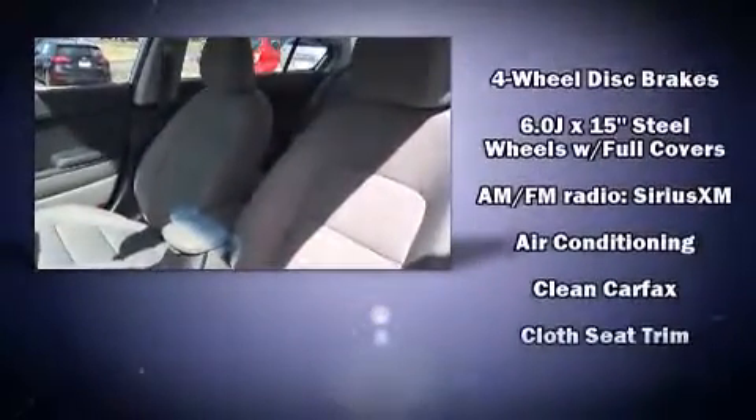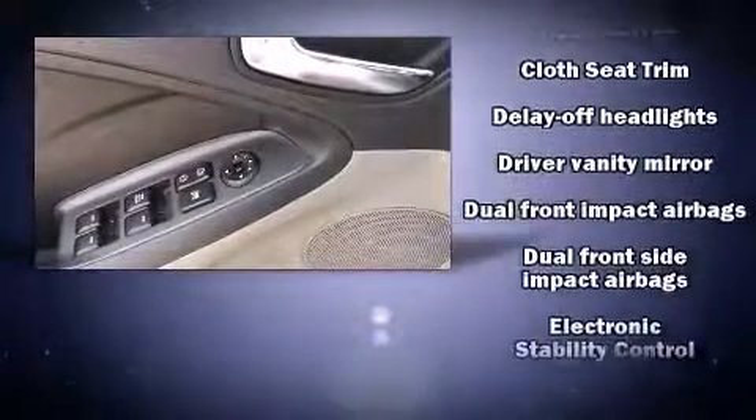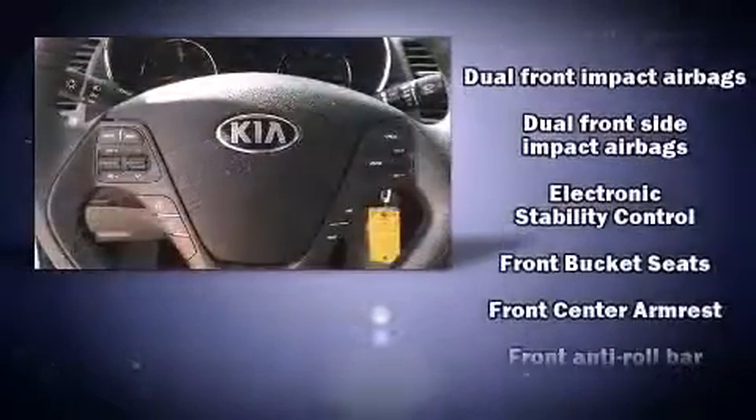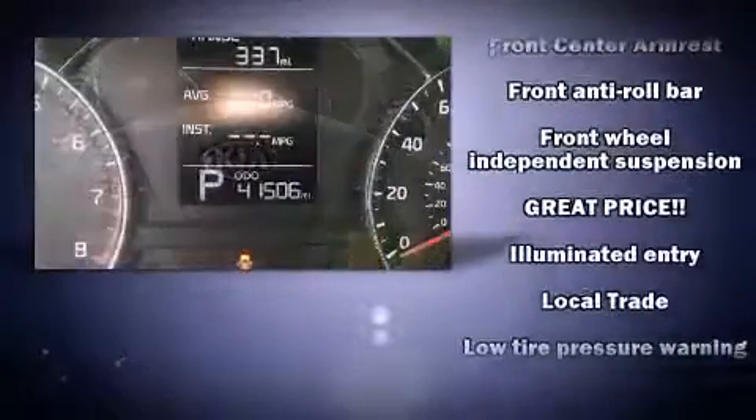Kia also prioritized safety and security by including head curtain airbags, front and side impact airbags, traction control, and four-wheel disc brakes with ABS. Brake Assist technology provides extra pressure when applying the brakes.